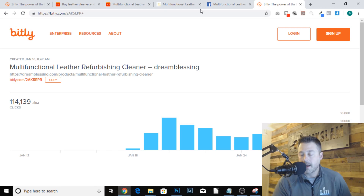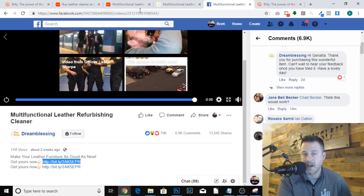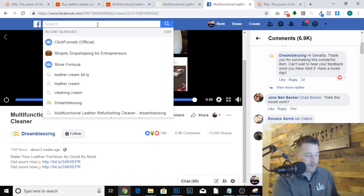When I'm doing my research, I like a lot of pages and comment on a lot of pages, and these pages will start showing up in my newsfeed as ads. But you can go a step further and look at the actual Facebook page of these guys. Let's go ahead and find Dream Blessing by searching the name of the page that showed up in the ad.